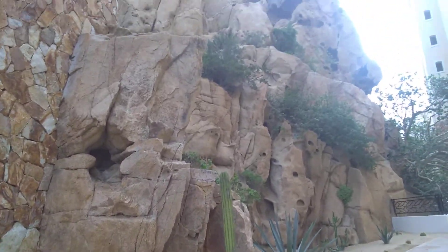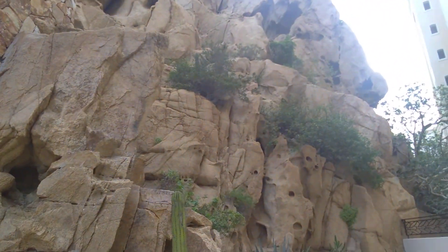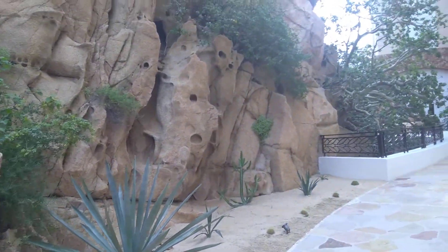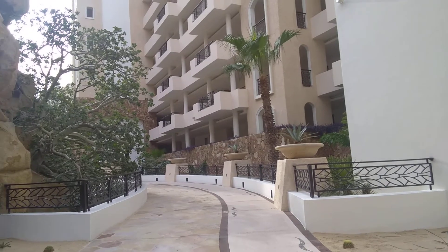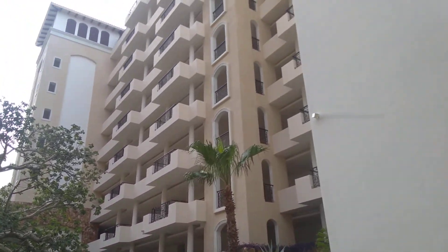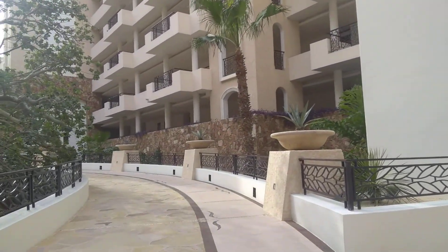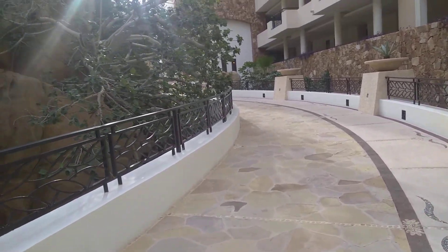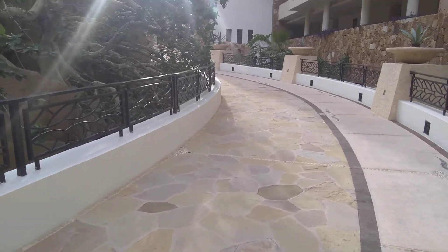All these rocks are natural. This is the back side of the one building, and it goes on for a long ways, this back side.